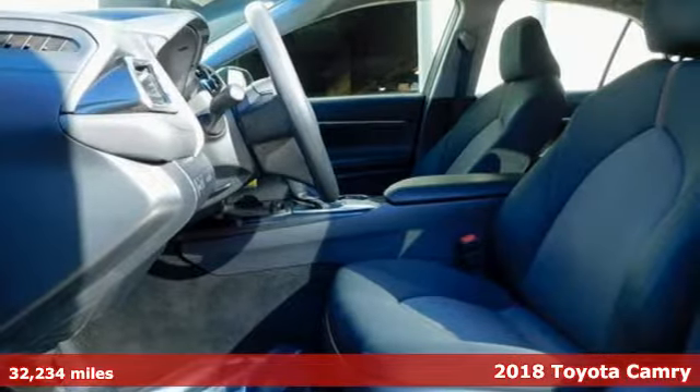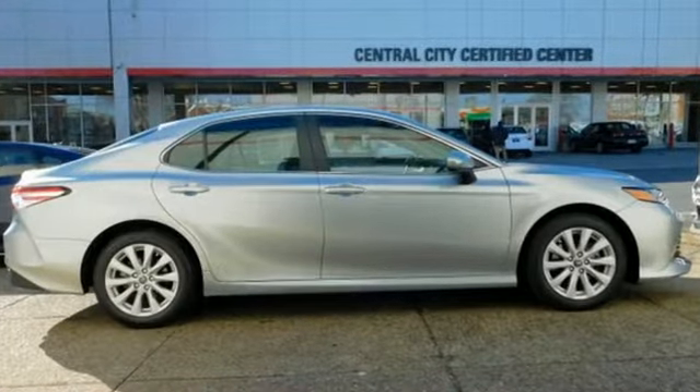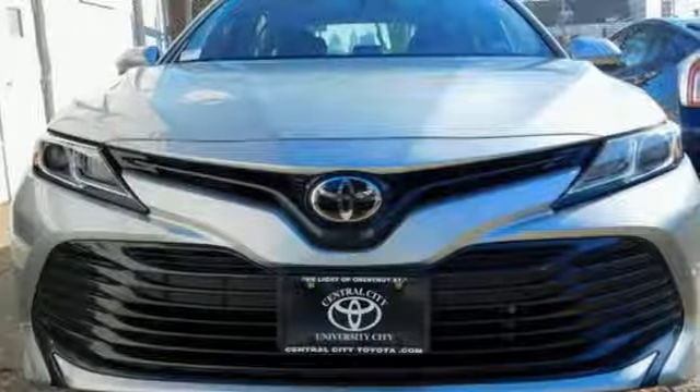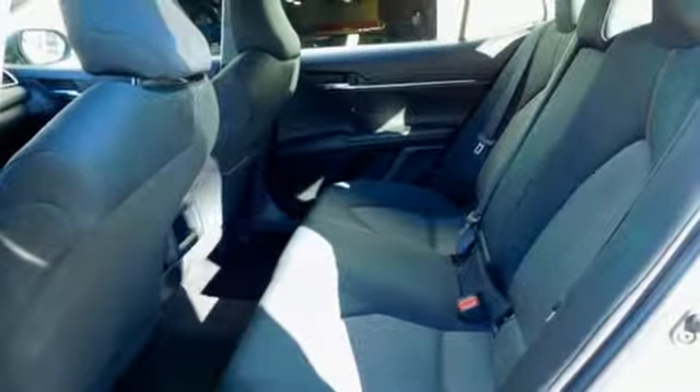It's equipped for all your driving needs and wants. Streaming audio, wireless phone connectivity, manual tilting steering column, smartphone wireless charging, manual telescoping steering column.